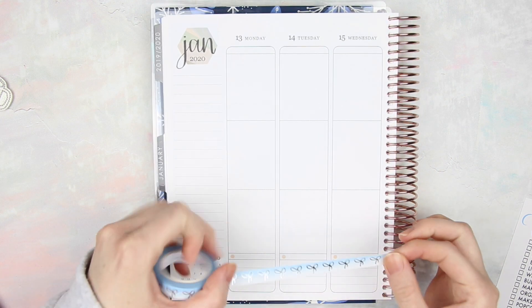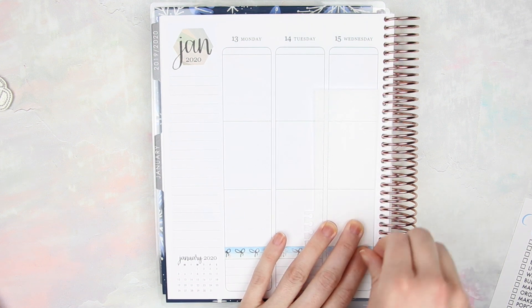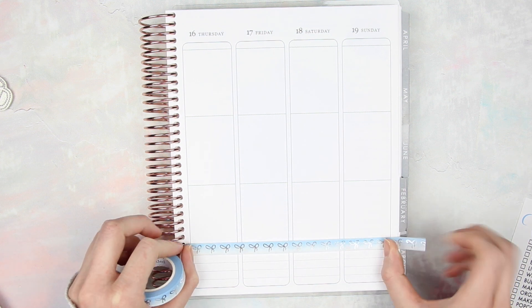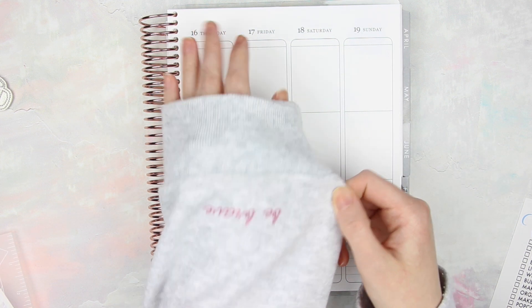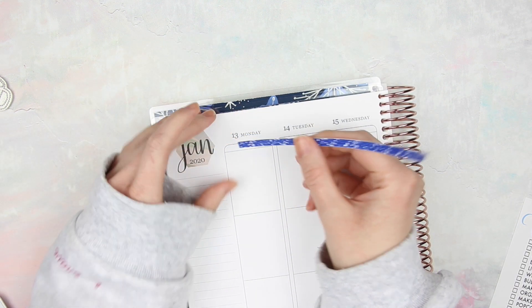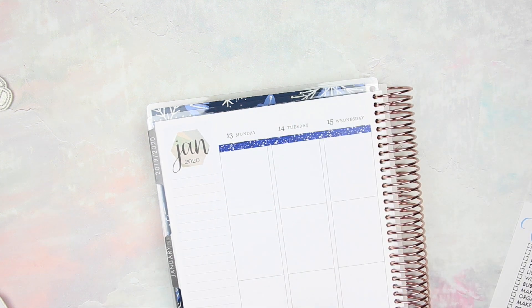We are going to start with some washi. I'm going to take the Skinnier Bow Washi and use it down at the bottom to cover up that single checkbox. I will have Simply Gilded and Paper and Glam linked down below, and I have coupon codes for both shops. Instead of pulling individual headers for the top of every single day, I decided to use the Glam Glitter Washi instead. I really like the way this turned out — it's a lot easier than putting down single headers at the top of every single day.